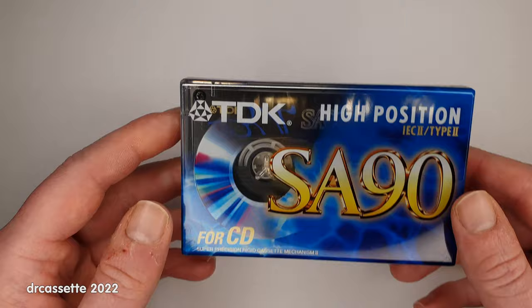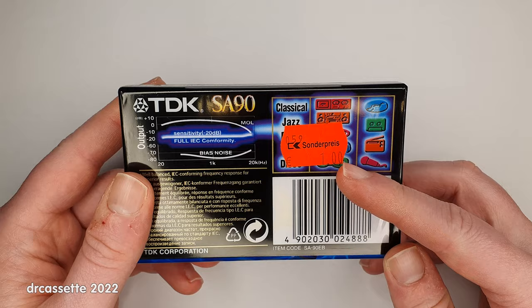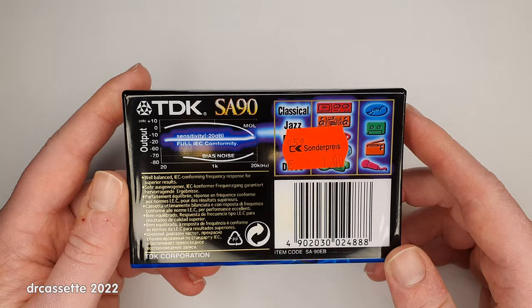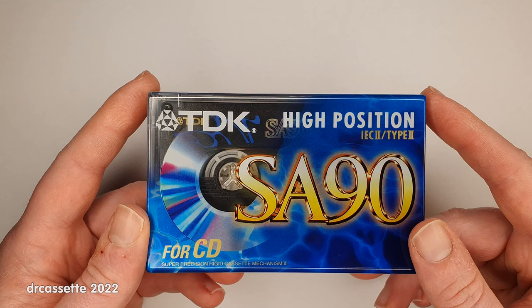The first one is this — the good old TDK SA. This once was a special offer, one euro. You would find it very difficult to find them for this cheap today. I do have quite a few of these still around, and the interesting thing is this is not the final version.